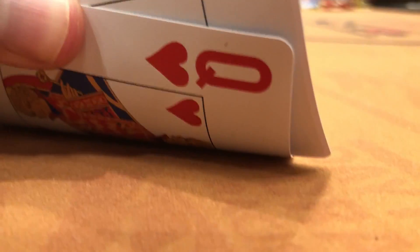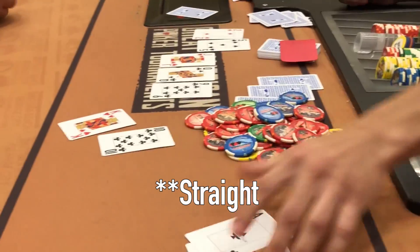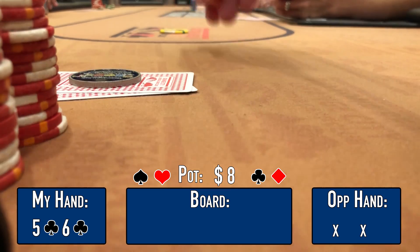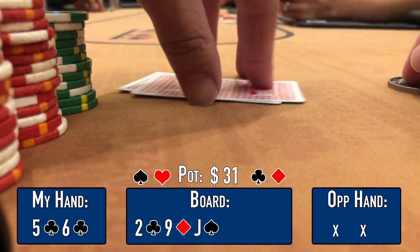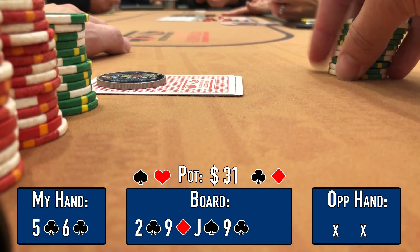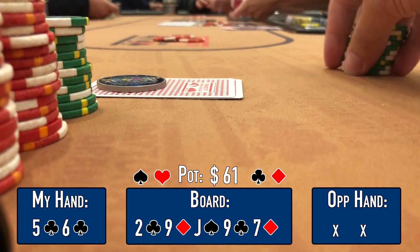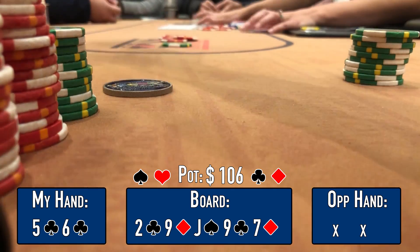Shoutout to Jonathan, subscriber number 50. We sweat his all-in — he's got ace-queen on a J-Q-9 board against Anthony, who tables king-ten for the flopped set. Jonathan doesn't win that one, but it was fun playing with you. Next hand: button straddle to $5, we're in the big blind with 5-6 suited. I raise to $15, the button straddle calls — heads-up. Flop is 2-9-J rainbow, checks through. Turn is the 9 of clubs — flush draw out, board pairs. I check, opponent bets $15 — I call with my flush draw. River is the 7 of diamonds — I miss — but I lead for $45 on the river and my opponent folds. We scoop.